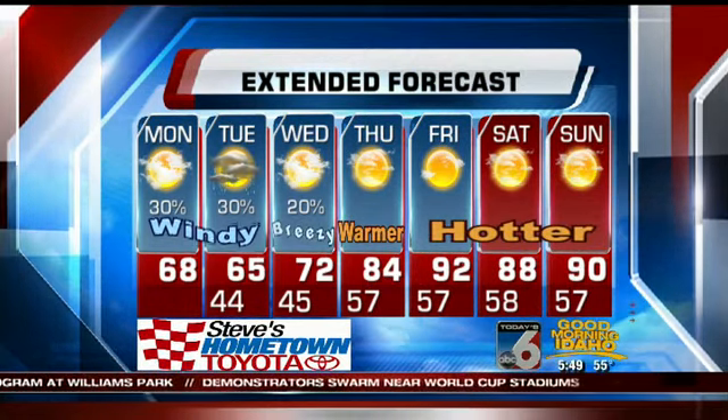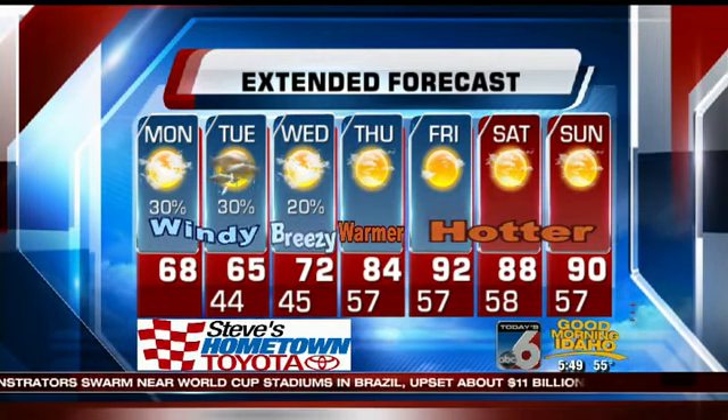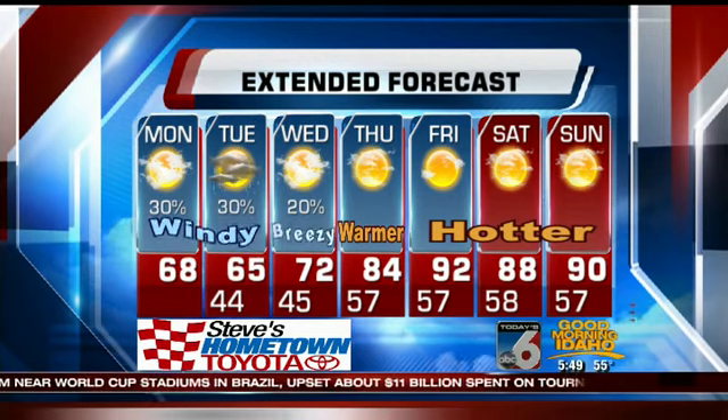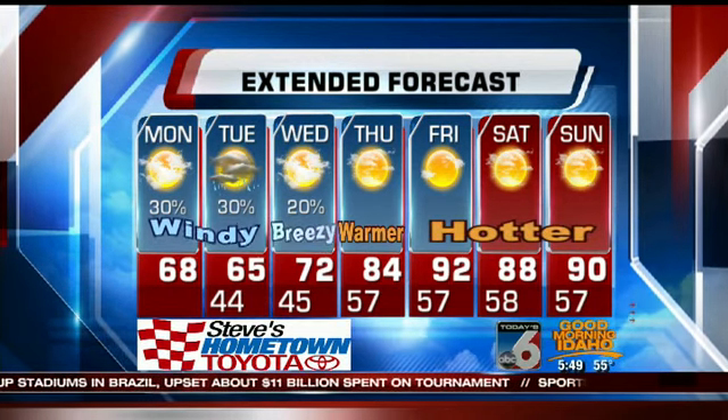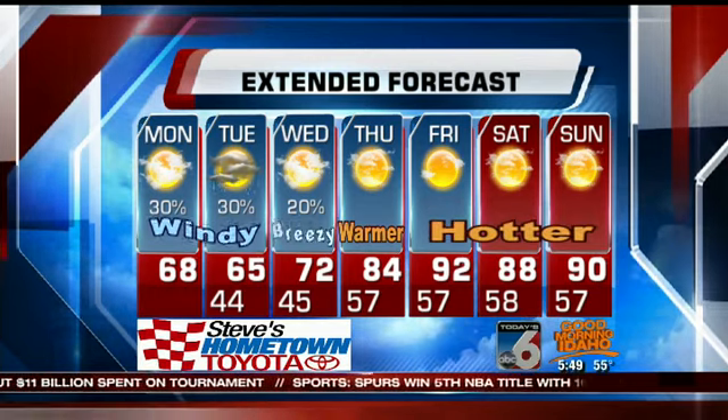That's pretty incredible for this late in the spring season. Taking a look at the extended forecast, we cool off even more tomorrow, but then the gradual warm-up sets in. We're back to 90 by the time we want to welcome in summer.